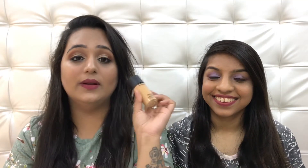Up next I have the MAC Studio Fix Fluid Foundation in shade NC40. Devashree Banerjee made me buy this — she raved about it throughout all of 2017, and NC40 is her perfect shade too. This is hands-down the best foundation I've ever invested in. It is expensive, but if you have this you will not love any other foundation.